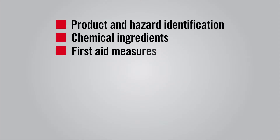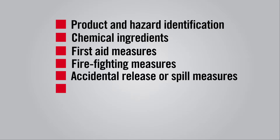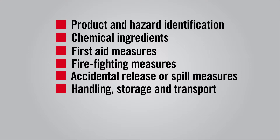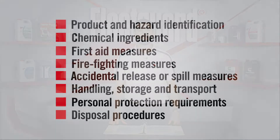These documents provide important safety information such as product and hazard identification, chemical ingredients, first aid measures, firefighting measures, accidental release or spill measures, handling storage and transport procedures, and personal protection requirements.